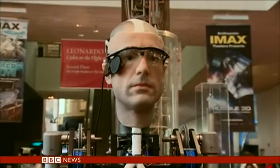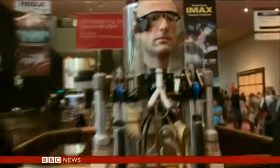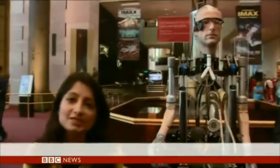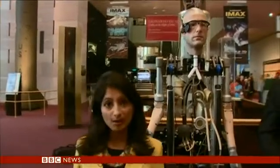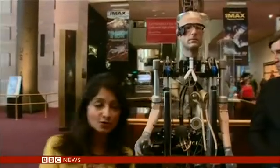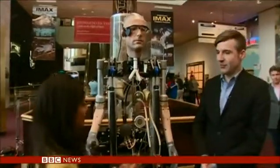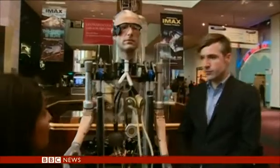At more than six feet high, this is Frank, the most advanced bionic man in the world, here at Washington DC's Smithsonian Museum. Frank has artificial body parts including a pumping heart. He's modeled on Dr. Bertolt Meyer from the University of Zurich.